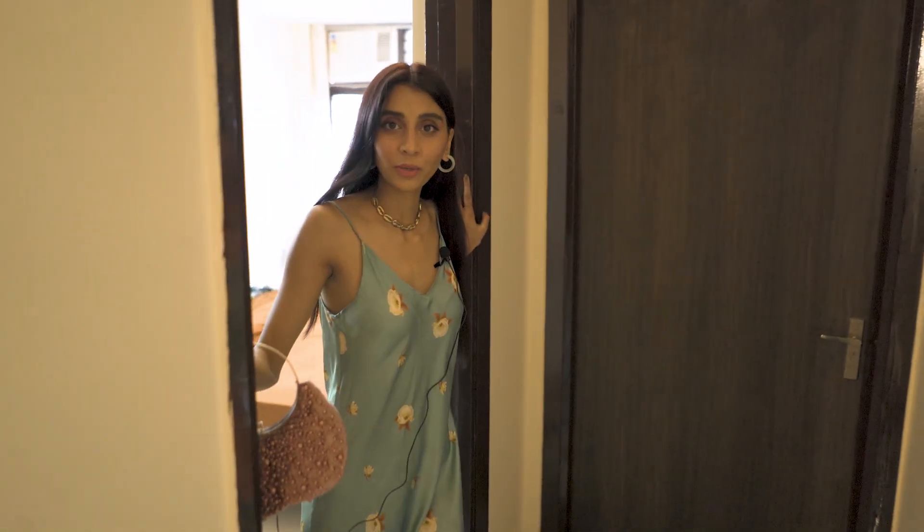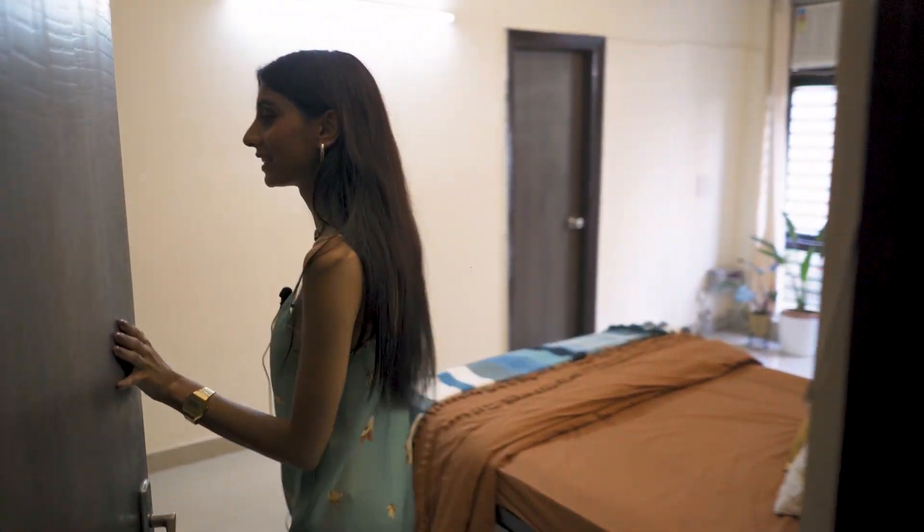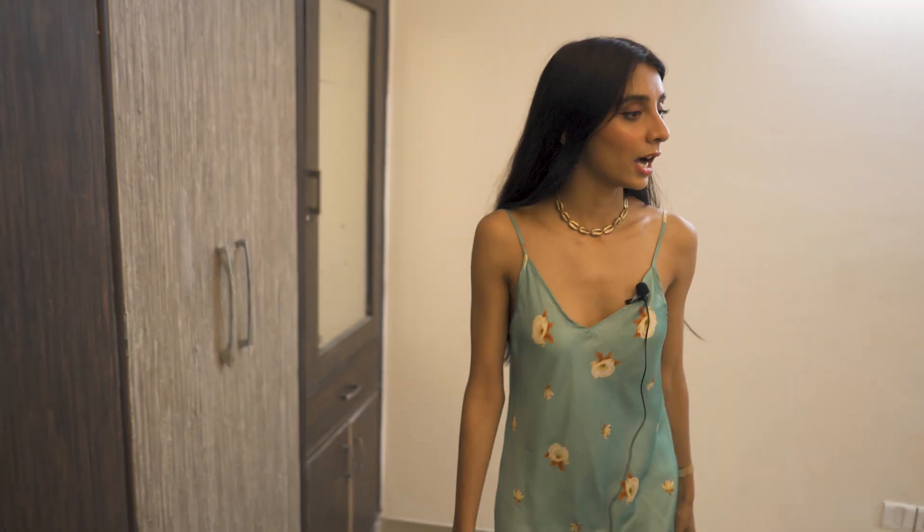And now I'm going to take you to my bedroom — don't be dirty. Now we enter the bedroom. I basically wanted to keep my bedroom a very, very minimal space — a space where I can just come and calm myself down, sleep. I didn't want to overdo it with any decor. I kept it very simple; that's what my aesthetic is like.